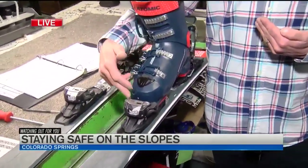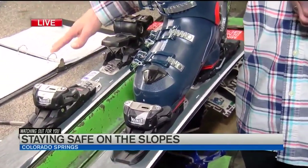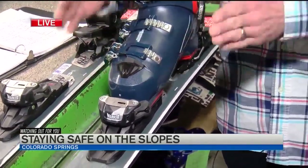The first thing we're going to do is look up your binding to make sure it's still serviceable by the binding manufacturers. We have a list of bindings, and if it falls on this list, we're great. If it doesn't, it's too old and we cannot service that binding — so please get that checked.